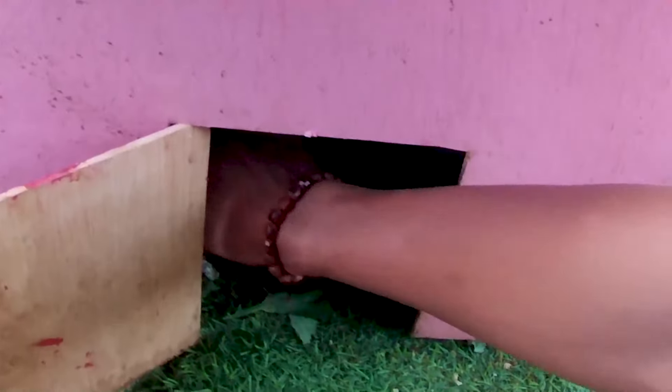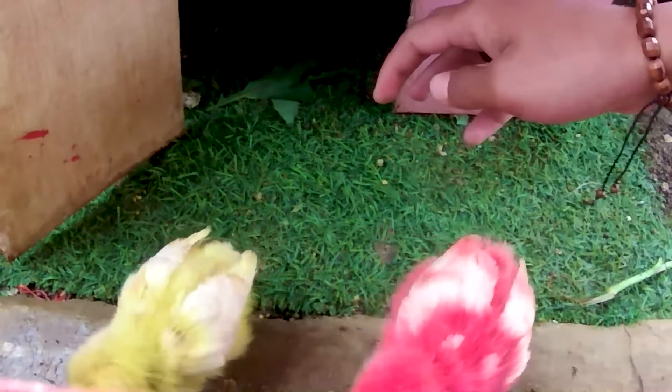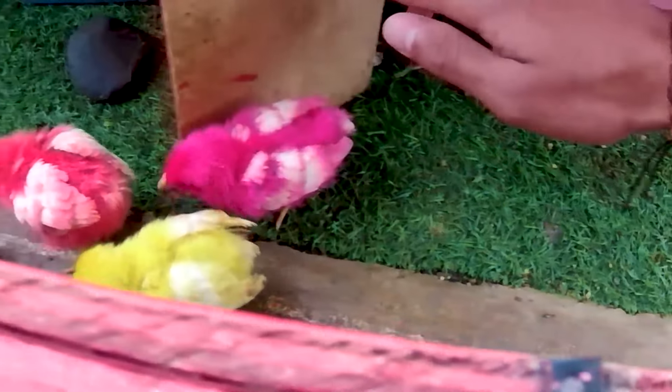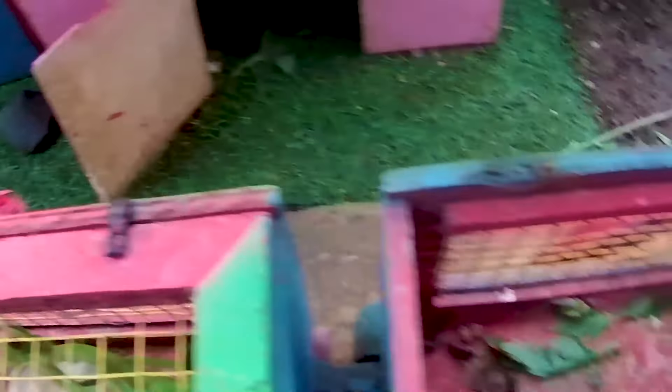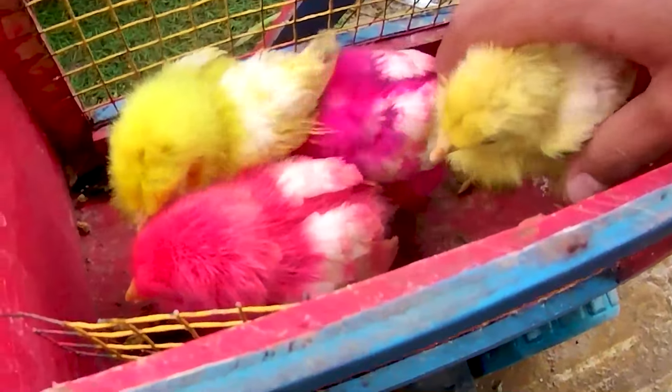Ternyata ada beberapa ekor anakan ayam berwarna-warni, teman. Kita coba lihat tuh. Wadidaw! Anakan ayam berwarna merah, dan juga ada lagi teman, anakan ayam berwarna kuning. Wadidaw, mantul-mantul! Apakah ada lagi? Ternyata masih ada lagi, teman. Wadidaw, berwarna kuning lagi. Dan yang terakhir berwarna pink, teman. Ayo, kita masukkan semua anakan ayam ini ke dalam truk kakak ya. Lumayan teman-teman, buat peliharaan di rumah nih, guys. Kakak mendapatkan empat ekor anakan ayam ya. Hari ini tidak sia-sia! Sudah mendapatkan empat ekor anakan ayam yang sangat cantik sekali ya.